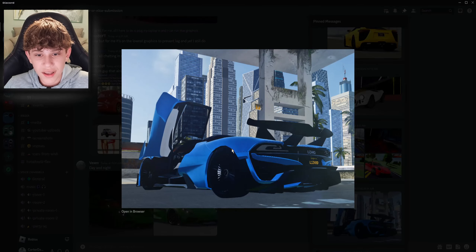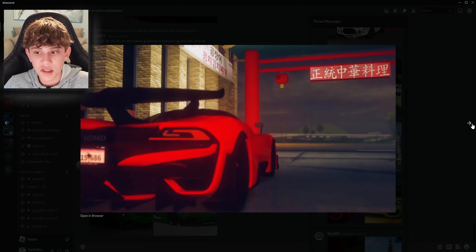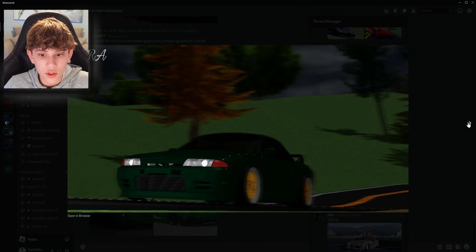Here we got a nice blue SSC Tuatara. I'm gonna go ahead and give it a nice. Looks great. Next up, we got an orange SSC Tuatara. Another nice. And we got another lime 918 — very nice. Here we got a nice R34. You guys are really impressing me with your builds. Some of these are looking amazing. Very nice.